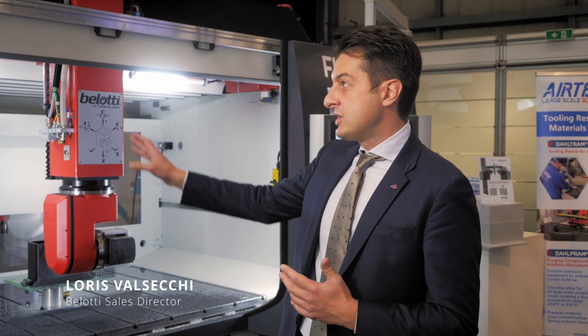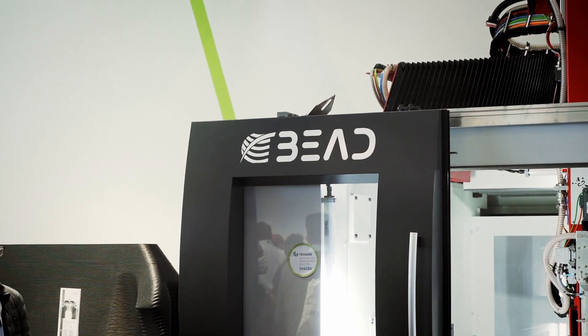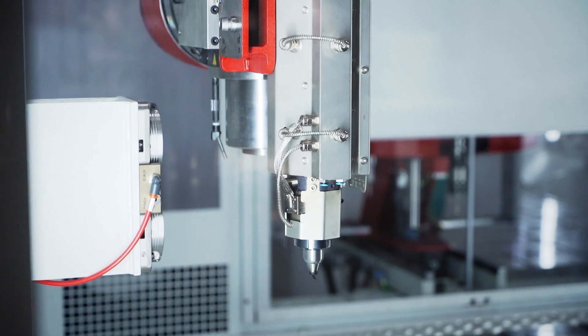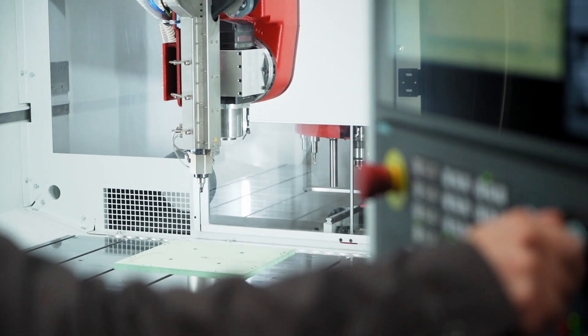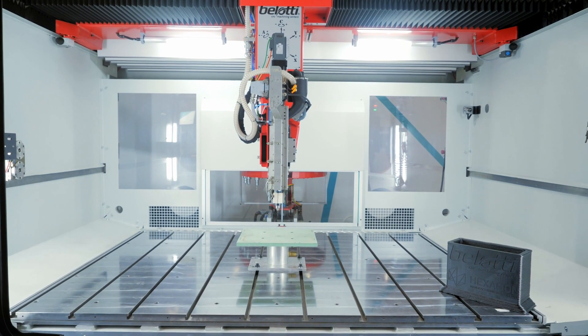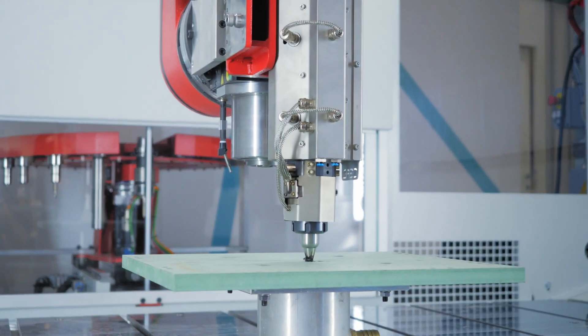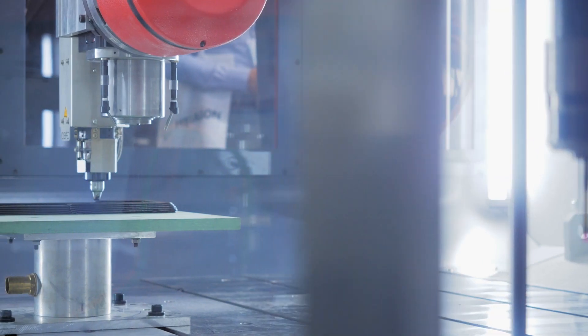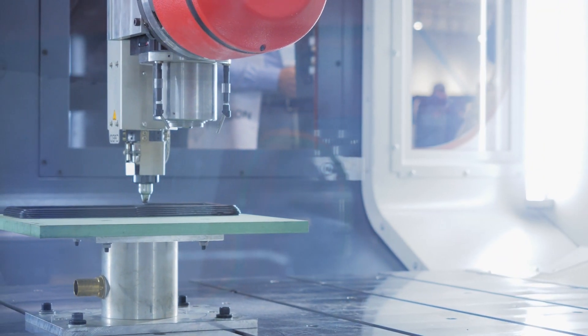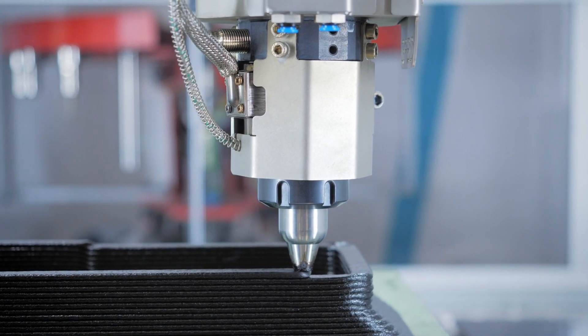Belotti and SEED together have developed this solution called BID. Here we can see that the combo machine is equipped with a five-axis head where we can automatically attach the extruding head. The extruder takes material in raw form, melts it, and deposits it layer by layer in this process and in this machine.